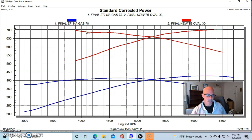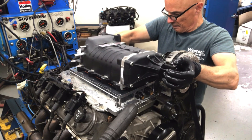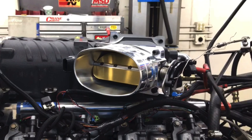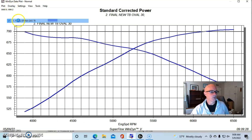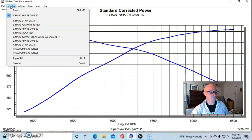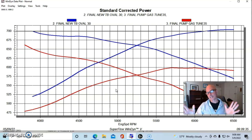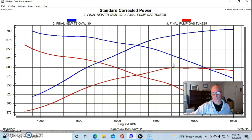Now let's take a look and see what happened when we ran it on pump gas. As a refresher: we're making a little over 700 horsepower with E85 and our big oval throttle body. Naturally aspirated this thing made 427, so with the blower we went to 703 or 704. Here's what happened when we installed pump gas - you can see we dropped power dramatically compared to the E85. Our peak power dropped from 703 or 704 down to 599, right at 600 horsepower.